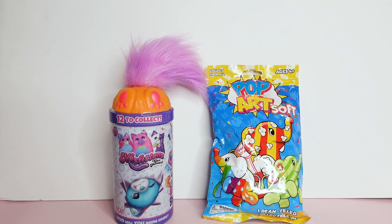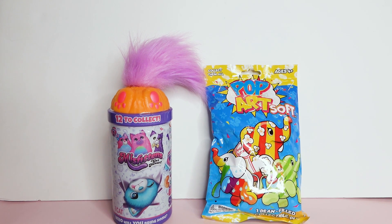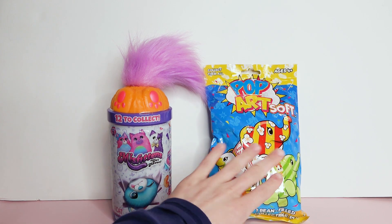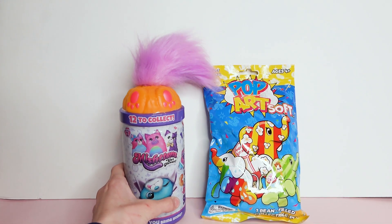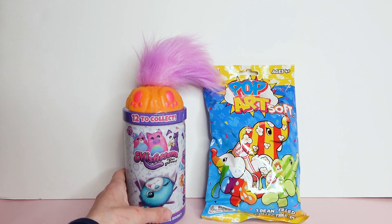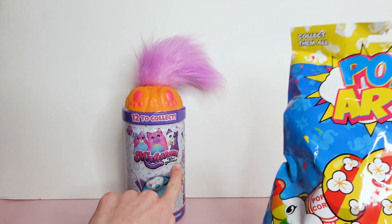Hi, I'm Rose and today I have some blind bag stuff. First I have a Pop Art Soft and I have a Misfittens season two. First I'm gonna open the Pop Art Soft — I'm more excited for this.